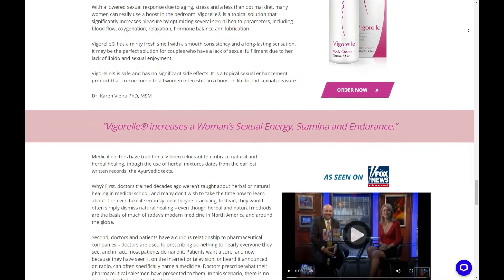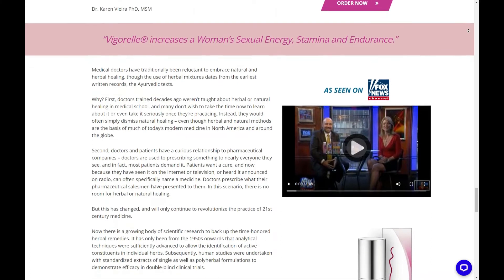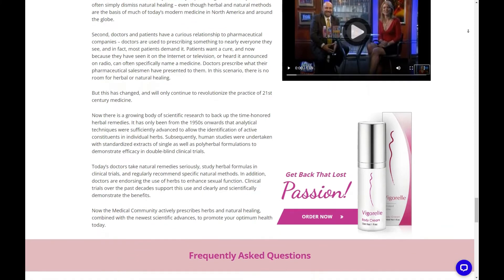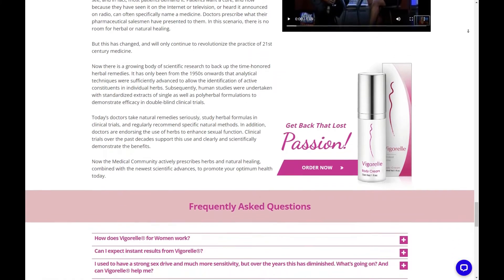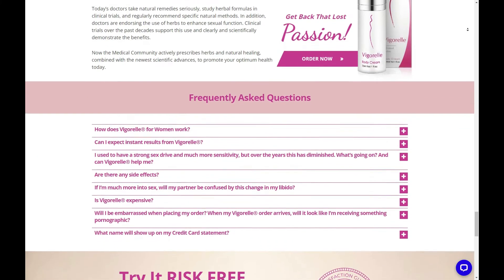Can I expect instant results from Vigorelle? Yes. You'll get immediately increased sensations. Even better, most women find that responses improve progressively through three or more successive uses of Vigorelle for women. It just gets better.